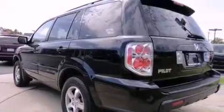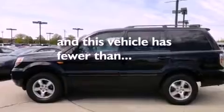Dual airbags, air conditioning with automatic climate control, full power accessories, and this vehicle has fewer than 60,000 miles on the odometer.